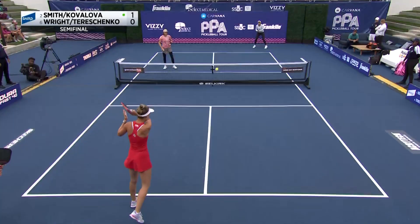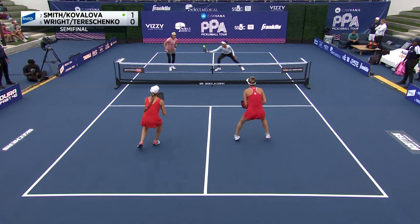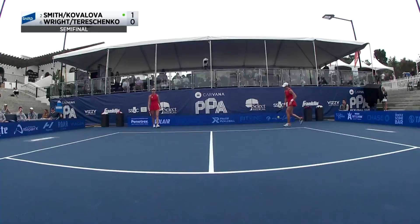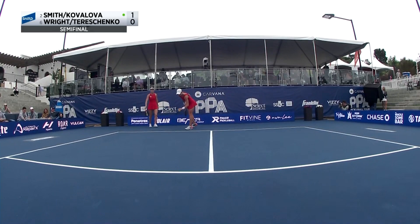A little deep in the court there, so not able to curve that around the post. There's the put-away power of Etta Wright — so good on the forehand and the backhand.